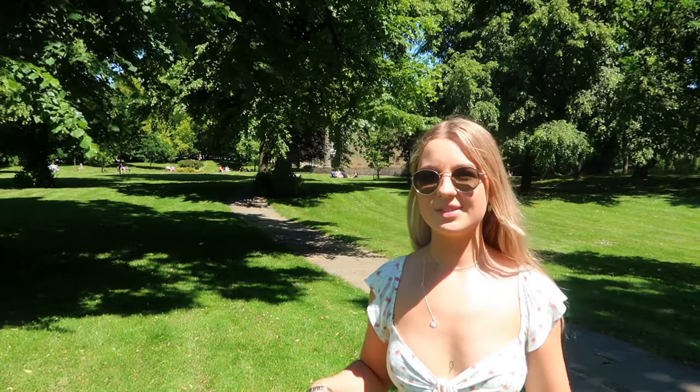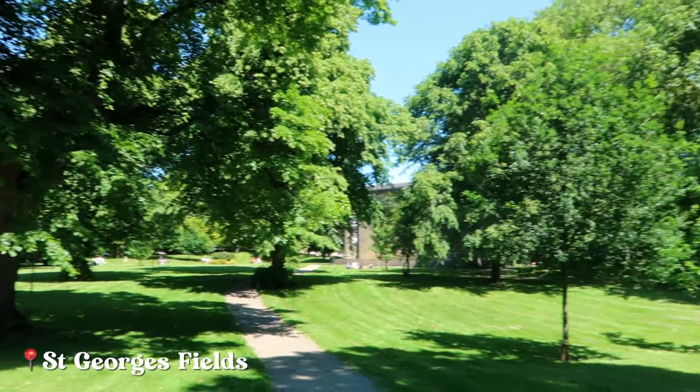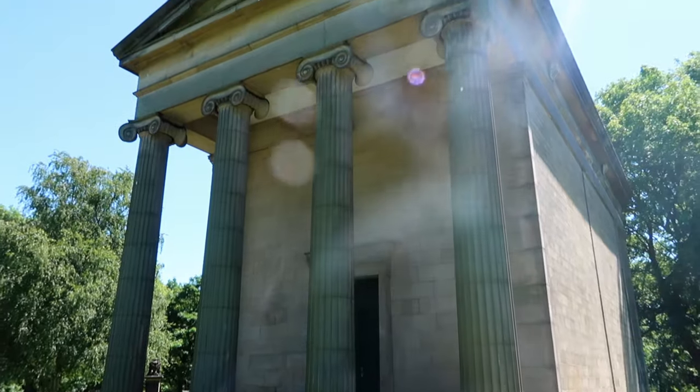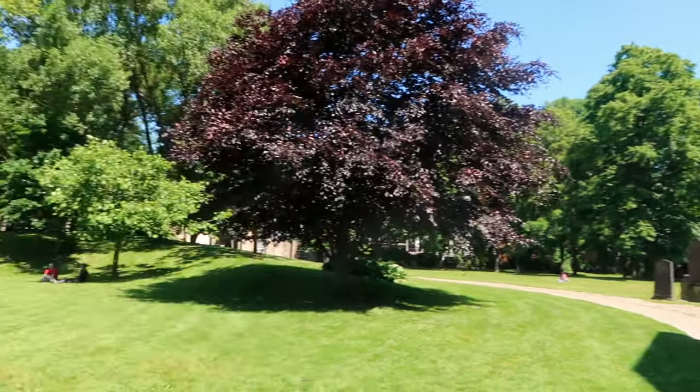Right in the middle of campus there's this massive green space called St George's Fields. It's kind of hard to get to — you do have to search for the entrances — but I think this used to be a cemetery. It is really nice when it's sunny, as you can see.